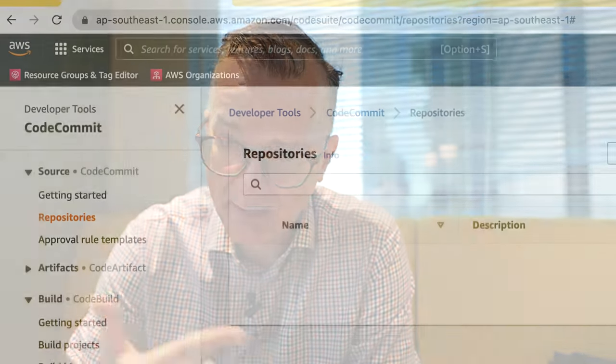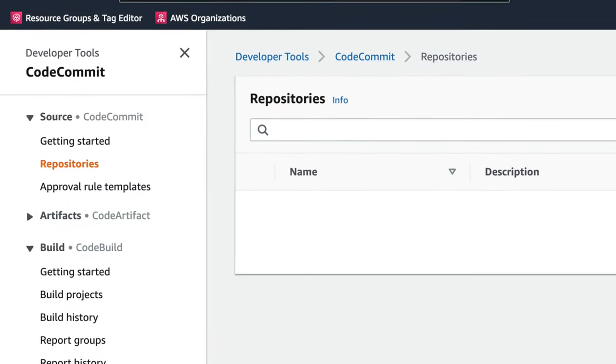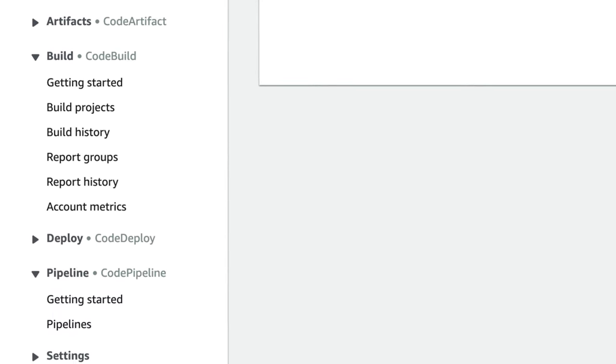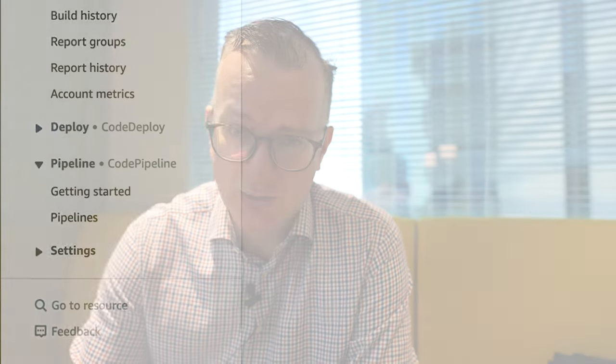My contention is that when I start a new project — because I work with different clients — setting up that continuous integration server is, for want of a better word, a ballache. And I've noticed that since I'm mostly working with AWS accounts, if you just use the bare-bones basics of CodeCommit, a Git repo hosting, CodeBuild, and CodePipeline from AWS, you get really far very quickly.